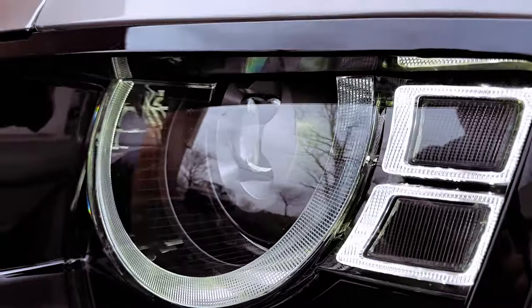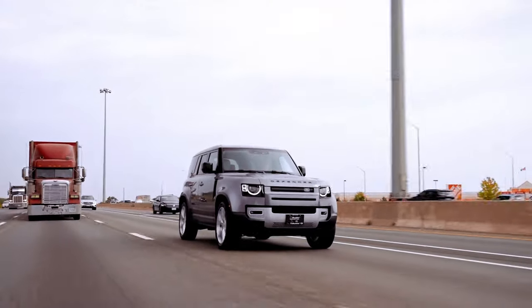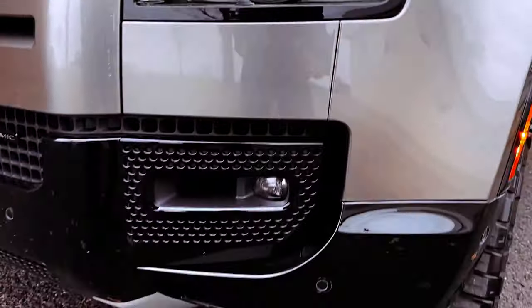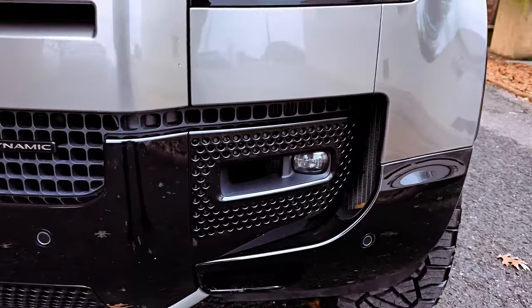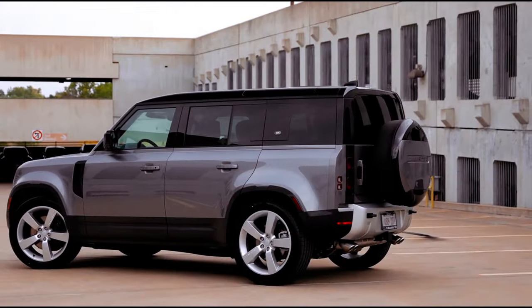While the changes are mild, the County Exterior Pack enhances the visual appeal of the Defender 110, providing a fresh and distinctive look. Land Rover continues to build on the Defender's reputation for rugged capability while offering refined design options to suit individual preferences.